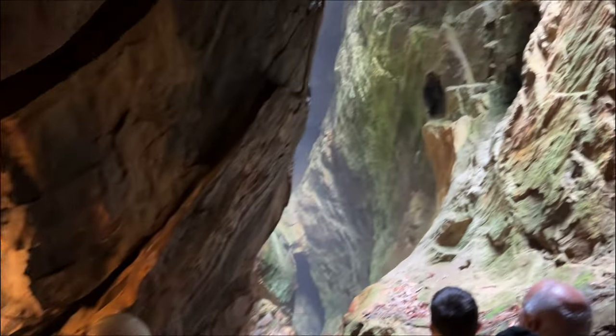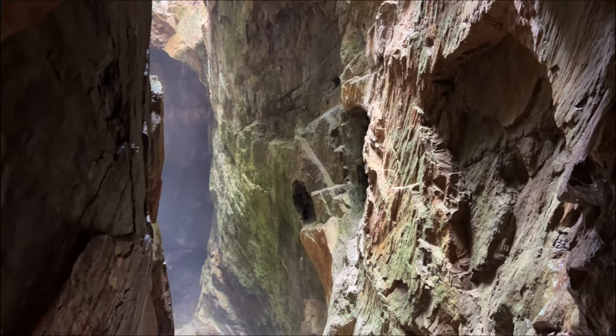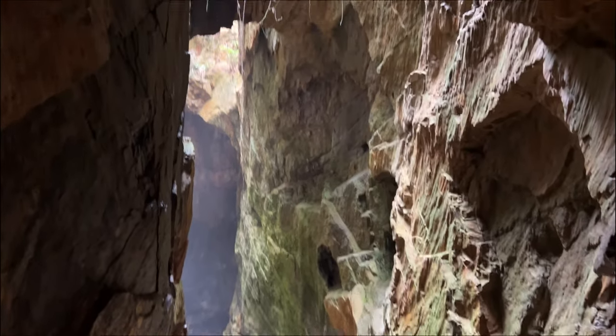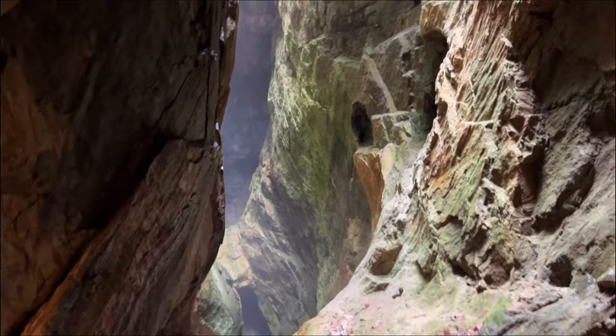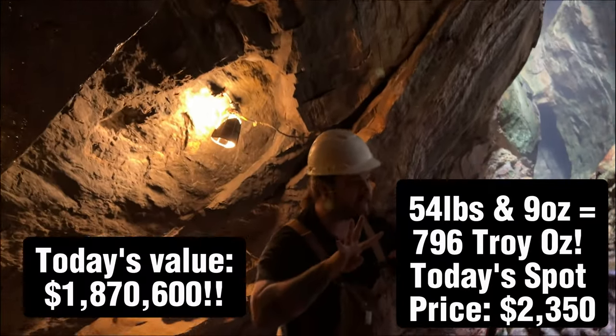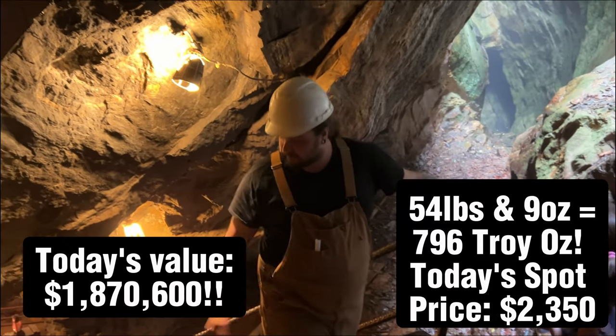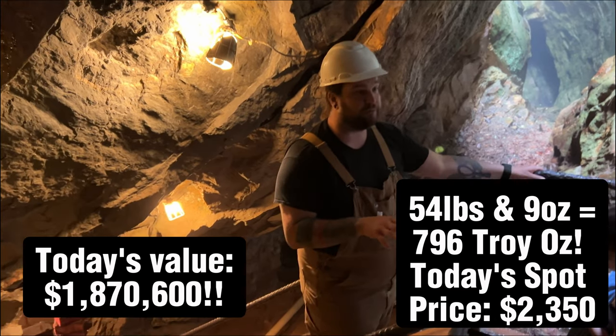This is called the Knight's Vein. It's the largest vein of quartz ever found east of the Mississippi River. In total from this vein right here, they got 54 pounds and nine ounces of gold. The thing is, there's a lot more still down here to this day.